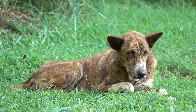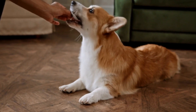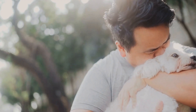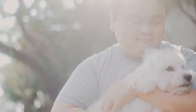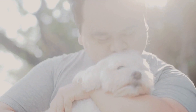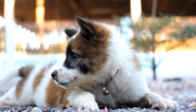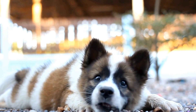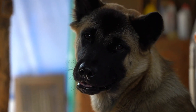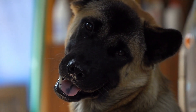Recognizing the signs of a heartworm infection in dogs is vital for initiating timely treatment and preventing further complications. If you notice any of the aforementioned symptoms in your four-legged companion, it is crucial to seek veterinary care immediately. Regular preventive measures, including heartworm medication and mosquito control, are essential to protect your dog from this potentially life-threatening disease. Remember, early intervention can make a significant difference in your dog's health and overall prognosis.